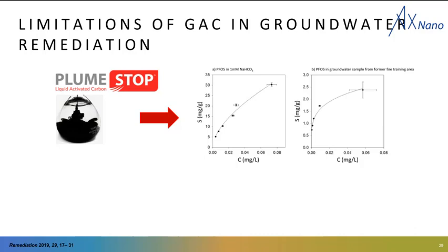Plumestop is a colloidal activated carbon suspended in an organic that can be easily injected. I'm showing on the right two absorption isotherms for Plumestop for PFOS in two different systems — simple water on the left and groundwater on the right. These plots show equilibrium concentration of PFOS on the x-axis and a ratio of absorbed PFAS to carbon on the y-axis. What I really want to draw your attention to is the difference in the order of magnitude of PFAS absorption in simple water compared to groundwater, because groundwater has many solutes and activated carbon is non-selective.